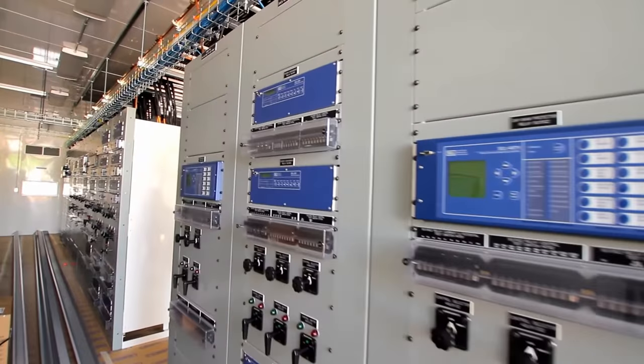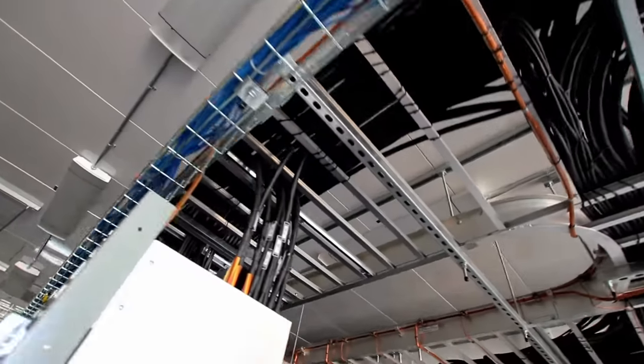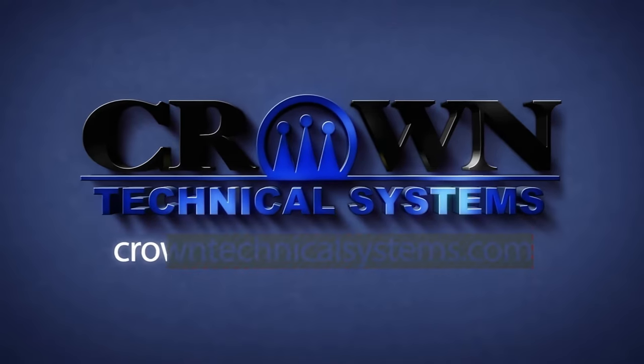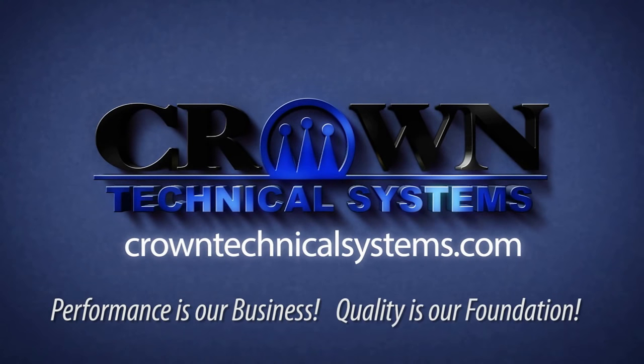From manufacturing relay racks to producing enclosures over 150 feet long, we can build it — all with high quality, on-time, and within budget. Crown Technical Systems: performance is our business. Quality is our foundation.